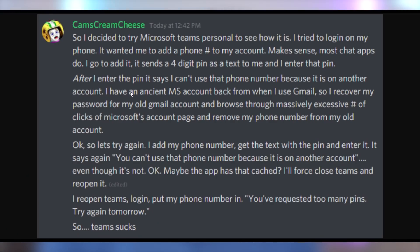They announced that Teams is going to be natively integrated into Windows 11, which is great — except for one Discord user who tried to set up Teams yesterday and found out he needed a phone number for a pin. That phone number was registered to an old Microsoft account he didn't remember. He recovered the password, tried to get another pin, but they said the phone number was on another account even though it wasn't. Once he sorted that, they told him he'd requested too many pins. Try again tomorrow. Teams is great. Microsoft has this down.